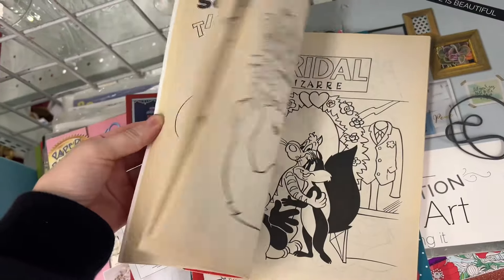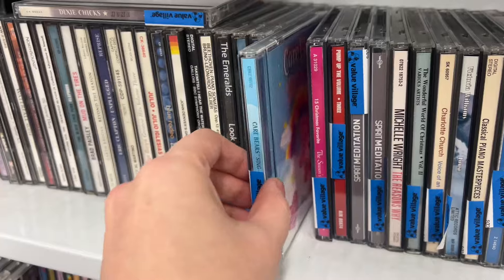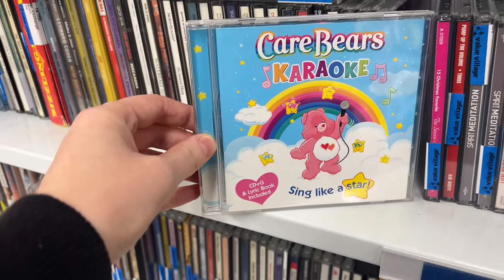Oh my goodness, I just love a good vintage coloring book. They remind me of my grandparents' house — I always used to color at their house. I just love it so much.